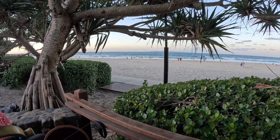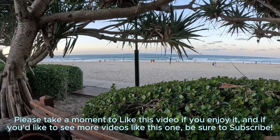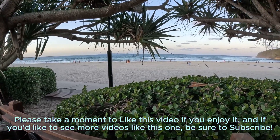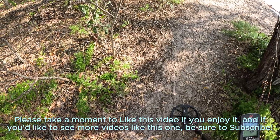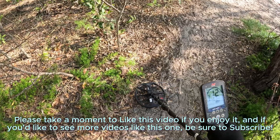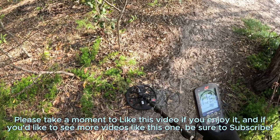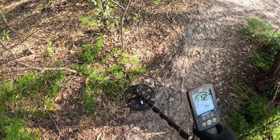Good afternoon, welcome back to Sunstate Metal Detecting. We find ourselves down on the Sunshine Coast today, particularly around the Noosa area. We're heading on down to the Dog Beach here just to see what we can find. It's a fairly busy day on the beach so we won't spend too much time down on the sand, but rather on the pathways up above the beach. So let's grab the gear, head on out and see what treasures we can find.